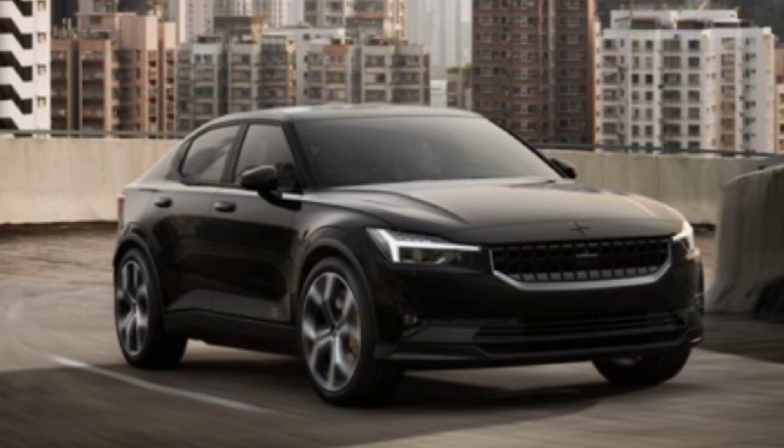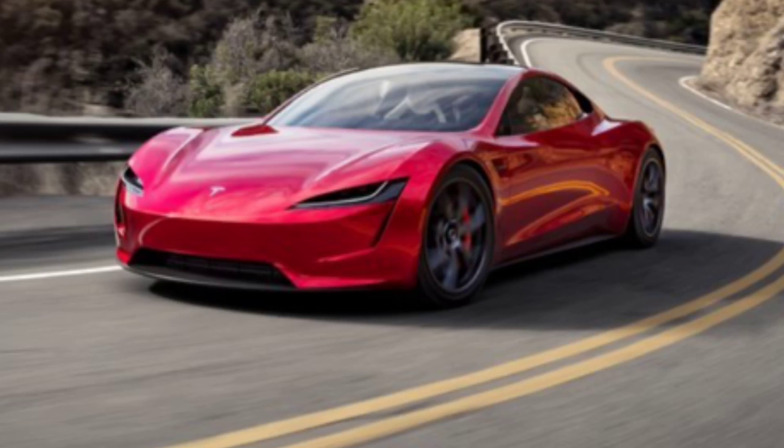A lot of people are asking: if there's a Polestar 1, there has to be a Polestar 2. So here you go — the 2021 Polestar 2. This is more of the SUV version and is the first vehicle from Volvo's new electric car brand to introduce a second vehicle. The Polestar 1 is more of a sedan and the Polestar 2 is more of an SUV variant. It looks sleek and amazing. Let me know in the comments what you guys think.